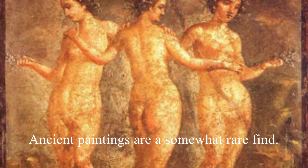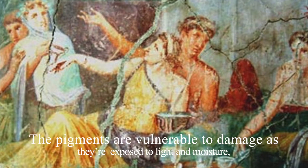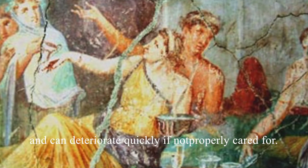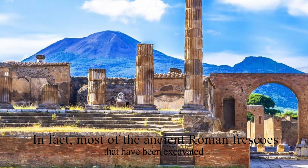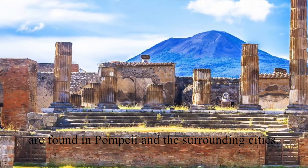Ancient paintings are a somewhat rare find. The pigments are vulnerable to damage as they're exposed to light and moisture and can deteriorate quickly if not properly cared for. In fact, most of the ancient Roman frescoes that have been excavated are found in Pompeii and the surrounding cities.